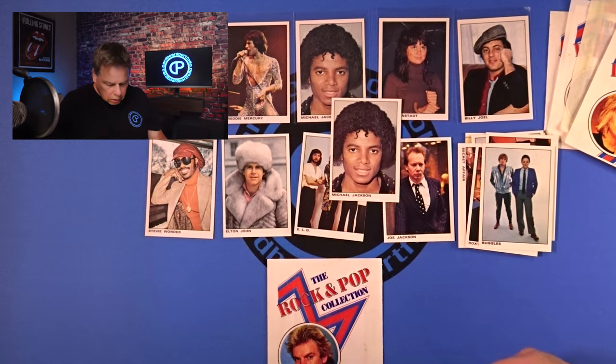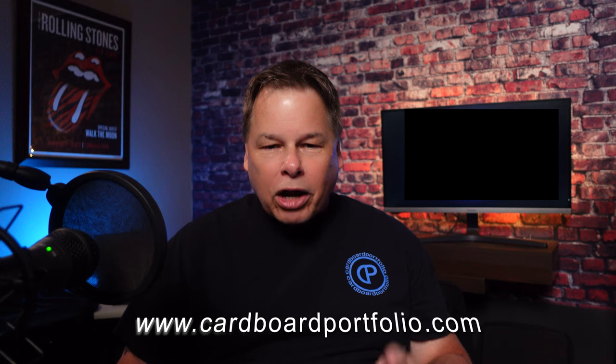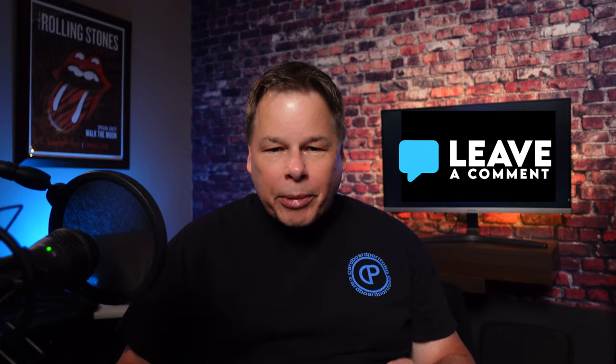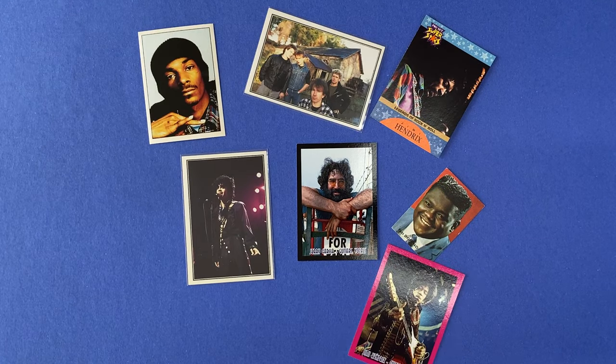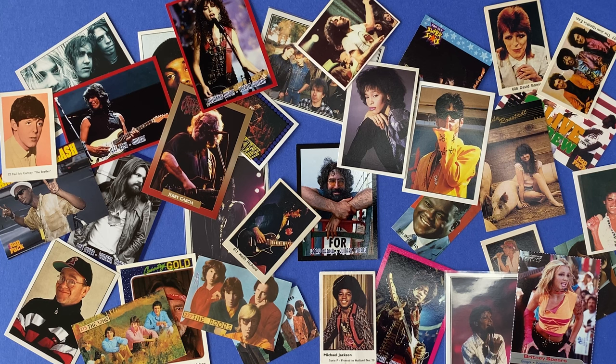That was a lot of fun — I hope you enjoyed that. I want to thank you for watching my video today. If you've enjoyed watching the Collecting Music Cards video series and think you may want to watch more of my videos, take a second to subscribe to my channel. For those who'd like to be notified every time I post a new video, make sure to click the notification bell. You can find my personal music card collection online at www.cardboardportfolio.com. For all music card collectors, if you've recently added a great card to your collection and you're especially proud of it, tell us about it in the comments below — I'd love to hear what you have to say. Until next time, thanks for stopping by.